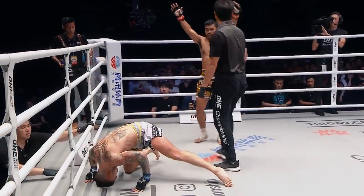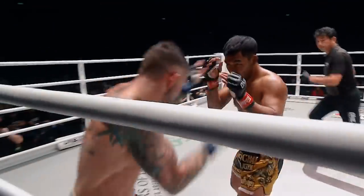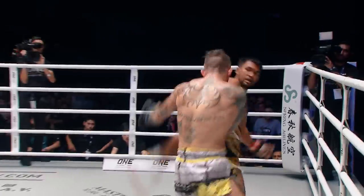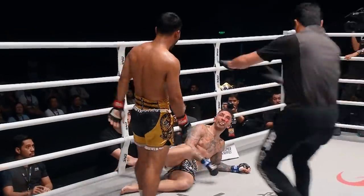Connected with the right hand and Harrison goes down. Harrison's got to be careful when he starts throwing those leg kicks — he has no answer with that right hand coming back.